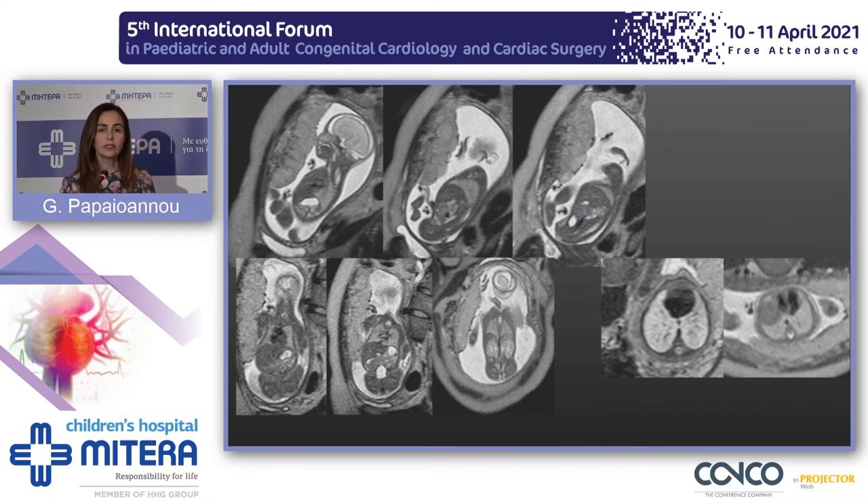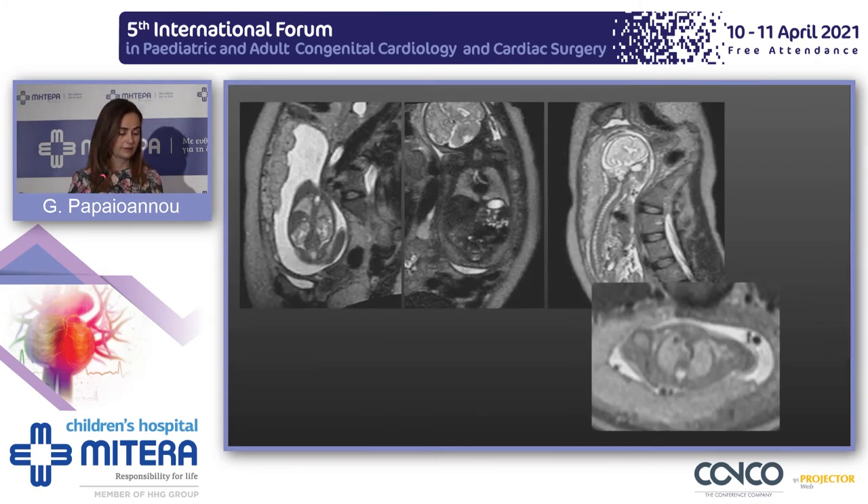In order to understand what is abnormal, we need to know what normal looks like. In a normal fetus, the fetal lungs have an intermediate signal in T2-weighted images, where amniotic fluid appears bright. We assess the volume, configuration, and homogeneity of the fetal lungs. We can also see the hemidiaphragms, the vasculature of the fetal lungs, the interventricular septum, and structures filled with fluid like the trachea and main bronchi in different planes.